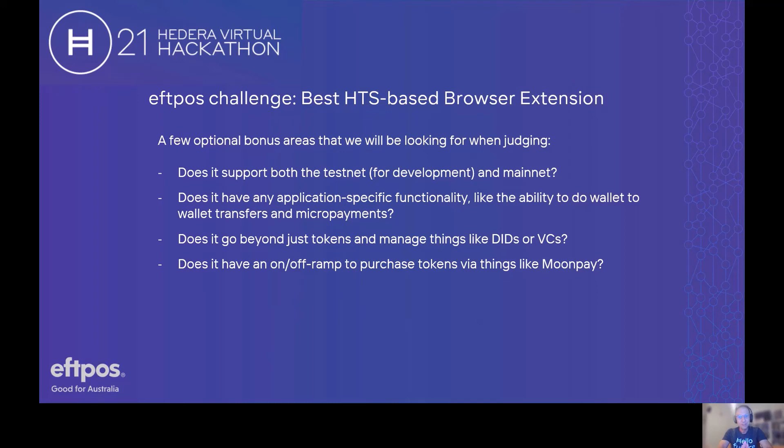There are also a few optional bonus areas we'll be looking for when judging these solutions. Does it support both the testnet for developers and the Hedera mainnet? Does it have any application-specific functionality like wallet-to-wallet transfers and even micropayments? Does it go beyond just tokens and manage things like decentralized identity, decentralized identifiers, or verifiable credentials? Self-sovereign and decentralized identity is another key focus area of Hedera, so combining some of these things into one solution would certainly be of great interest. Does it have an on-ramp or off-ramp to purchase tokens via things like Moonpay — how do you get conversion from fiat to token and back again?